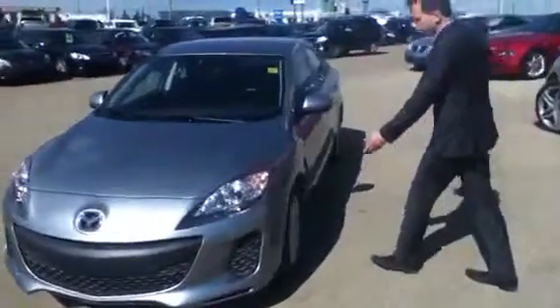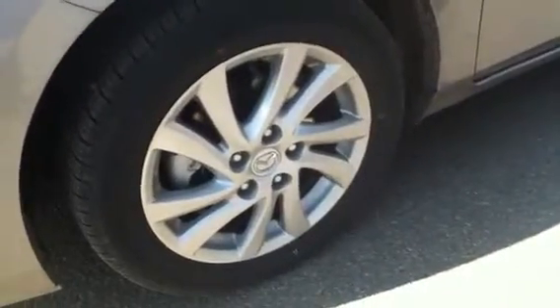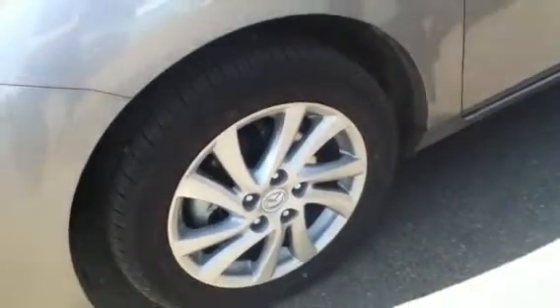As you can see, we have alloy rims wrapped around the vehicle with all-season tires, so you don't have to actually go and purchase winter tires if you don't want to. All-seasons will work.